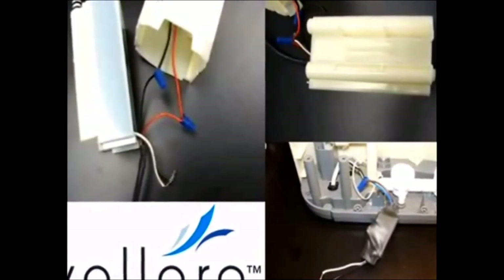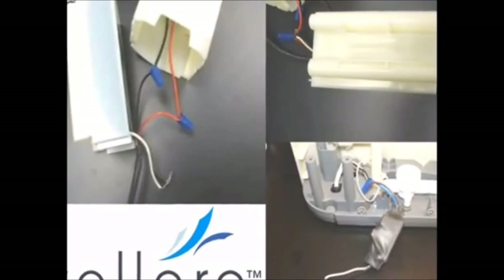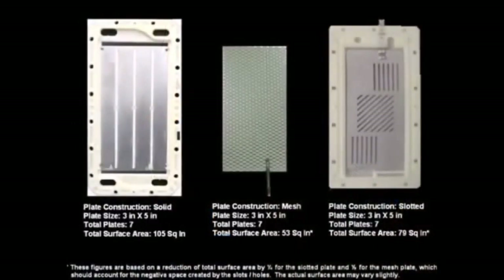Let's get back to discussing surface area. Assuming the outer dimensions of all three sets of plates were three inches by five inches with a total of seven plates, the solid plates would have an approximate total surface area of 105 square inches, the slotted plates approximately 79 square inches, and the mesh plates approximately 53 square inches. Based on these figures, it would take over nine slotted plates and 13 mesh plates to even come close to the same total surface area as the seven solid plates.